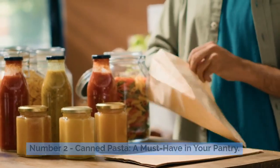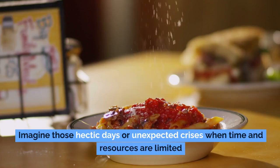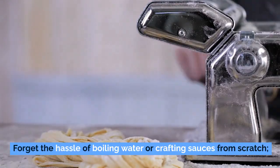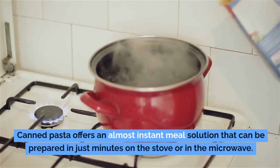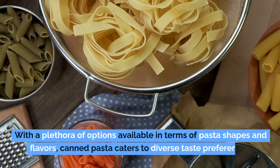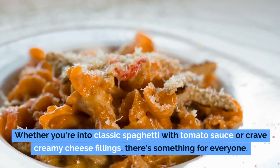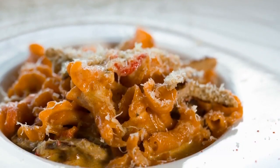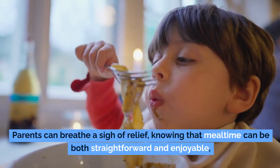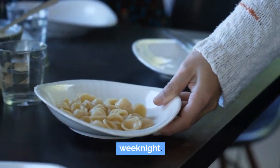Number 2: canned pasta, a must-have in your pantry. Canned pasta, like ravioli and spaghetti, is a staple you should definitely consider for your emergency food stash. During hectic days or unexpected crises, canned pasta becomes your best friend with its unmatched convenience — forget the hassle of boiling water or crafting sauces from scratch. It offers an almost instant meal solution ready in just minutes on the stove or microwave. With a plethora of options in terms of pasta shapes and flavors, it caters to diverse taste preferences, including classic spaghetti with tomato sauce or creamy cheese fillings, even satisfying the pickiest eaters including children.